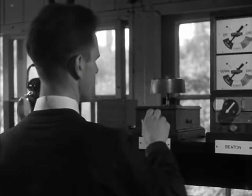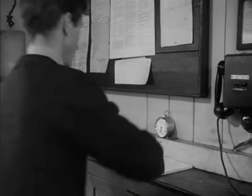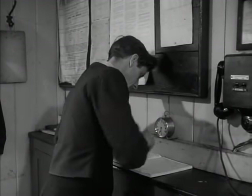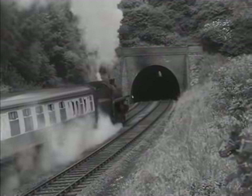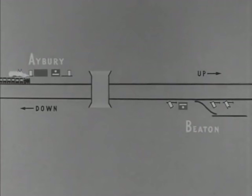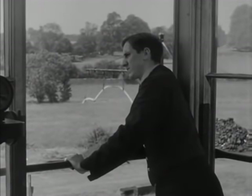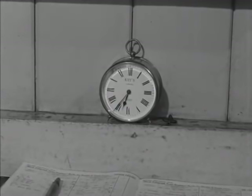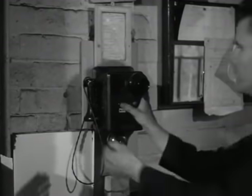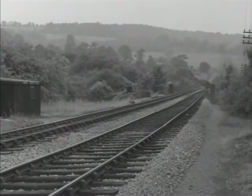A quiet time, and everything in order. But all the same, accidents can happen. Between Avery and Beaton there's a tunnel, and this has an important bearing on the provisions of Regulation 11, which lays down what must be done when a train takes an unusually long time in section. If there is a tunnel in the section, as there is here, the first train on the opposite line — a freight in this case — must be held.